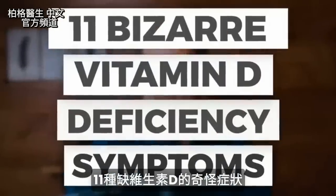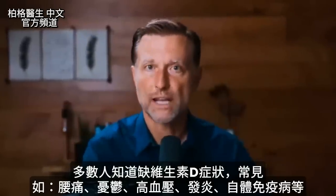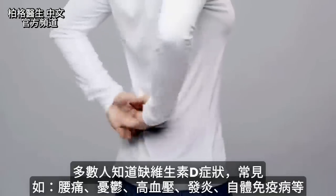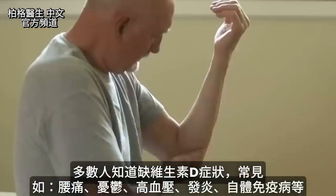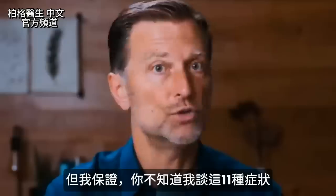Today, I'm going to give you 11 really bizarre, wild vitamin D deficiency symptoms. Now, of course, most people know the usual vitamin D symptoms: lower back pain, depression, high blood pressure, inflammation, autoimmune diseases, things like that. But I will guarantee you do not know these.